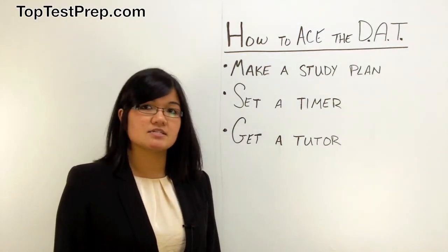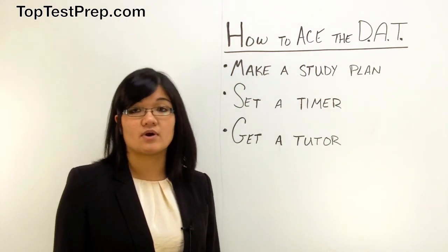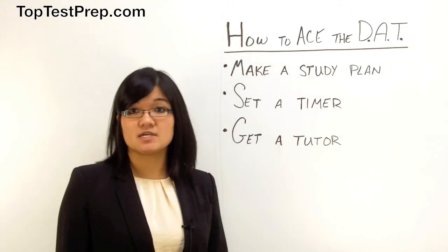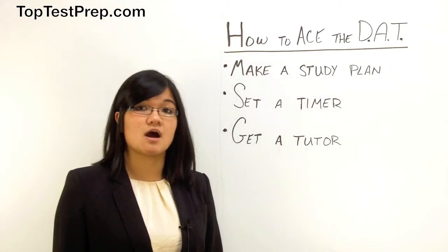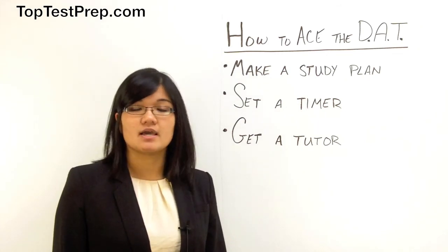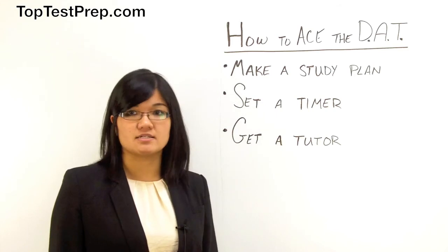The third tip is to get a tutor. The DAT requires you to have a very strong foundation in the sciences, and it also requires you to have a very good grasp on test-taking skills. Tutors at Top Test Prep, who have all scored within the top 1% of the exams that they teach, can help you to develop these skills and help you to obtain an optimal score on the DAT exam.